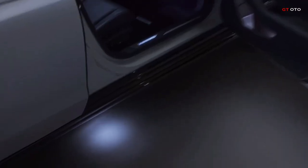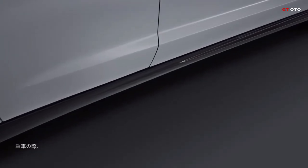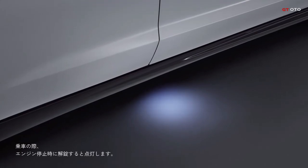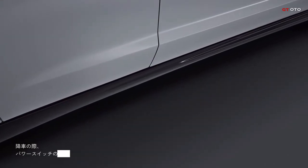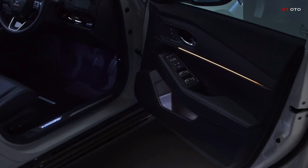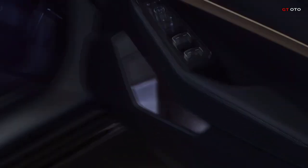Meanwhile, the Touring Line mirrors the Sports Line's contours but opts for a harmonious approach, matching the body color for its lower skirt and trunk spoiler, evoking the sophistication of a classic sedan. Inside, innovative features include a sidestep garnish illuminated with LED displaying the Accord logo upon opening and closing the door.